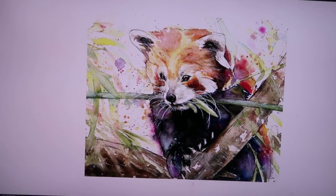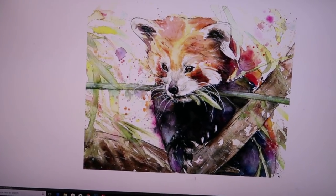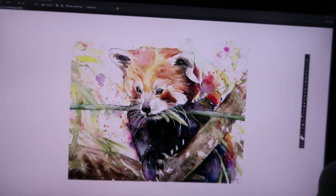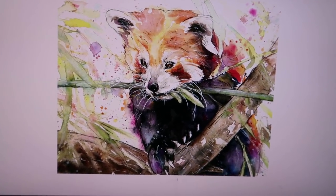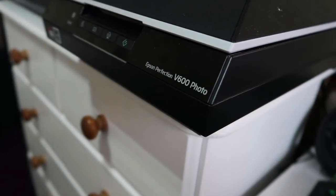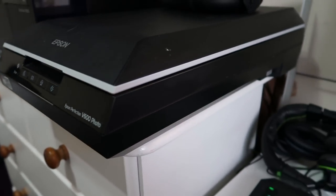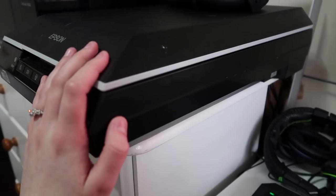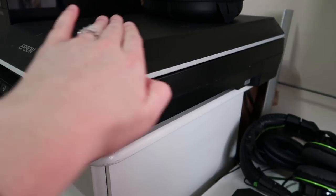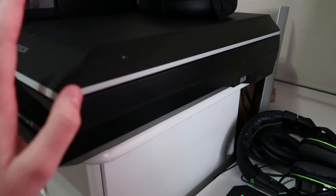I'm making the prints now and the print that I'm making is the Red Panda one. I absolutely love this print and I'm glad that I can make this one this month for the patrons. So the first thing that I do is I open up the Photoshop file. If I haven't already created the file for it, I will scan them on my Epson Perfection V600 scanner. If it's a big print bigger than A4 size, then I will do it in four sections, each corner, and rotate it four times until I've got four images.